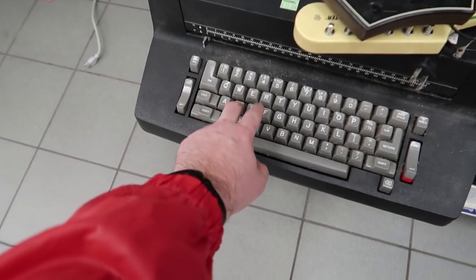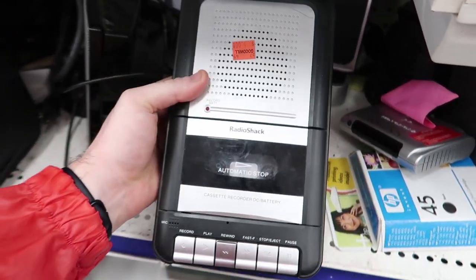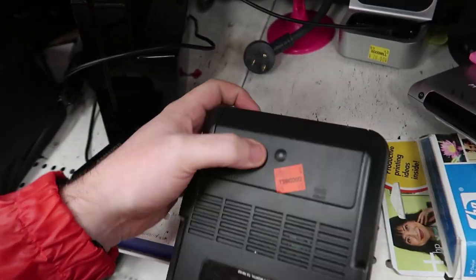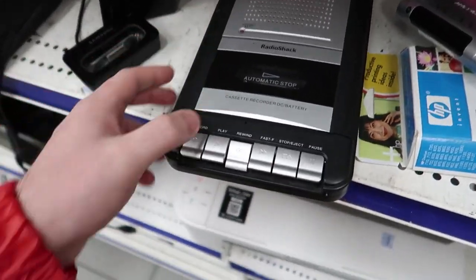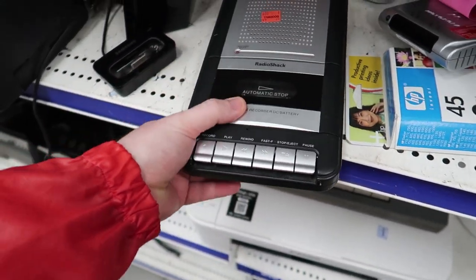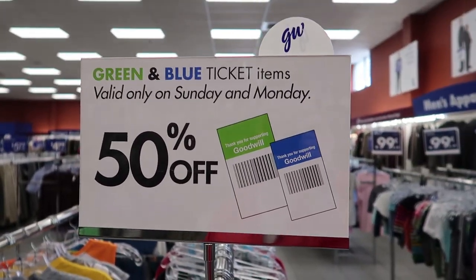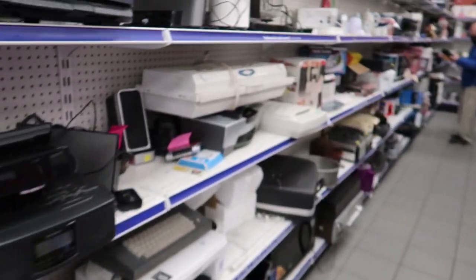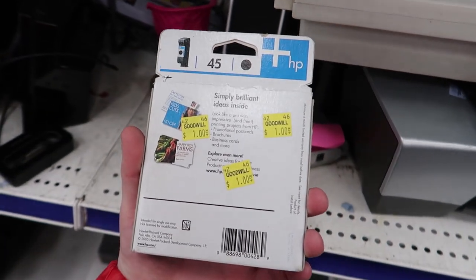There's an interesting typewriter but nothing cool at fifteen dollars. Here's something interesting — a big cassette recorder, you don't see ones like this very often, and it's battery powered. It's Radio Shack brand, which isn't the best, but it looks clean inside. It's five dollars though. The colors half off today — Sunday and Monday — are green and blue, so I'm looking for green and blue things. I'll stick this in the cart for now.